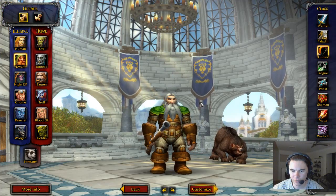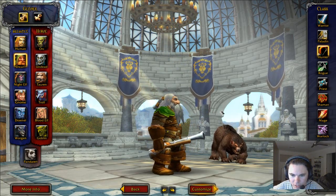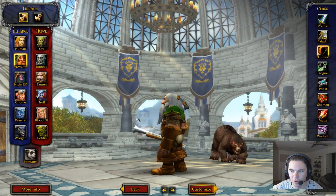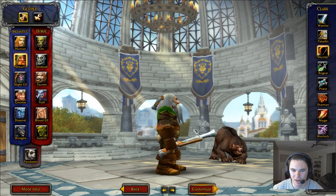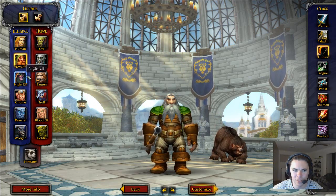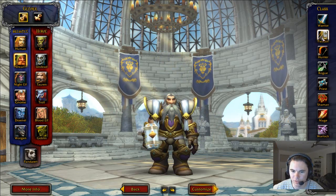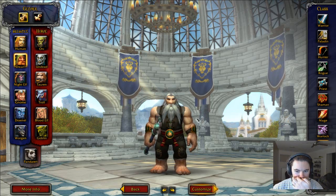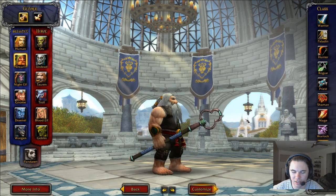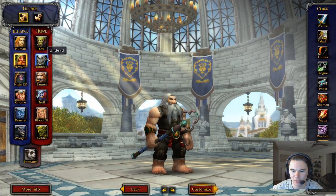Dwarves — this looks new too. The hair is still planes, but I guess what else are they going to do when you have thousands of characters potentially in one spot at one time. The Dwarf looks good — new arms as well, nicely textured.